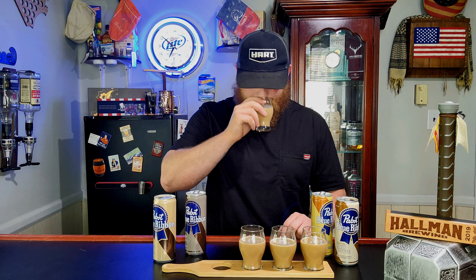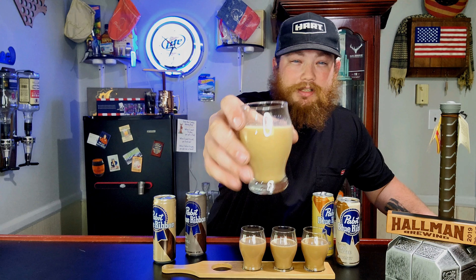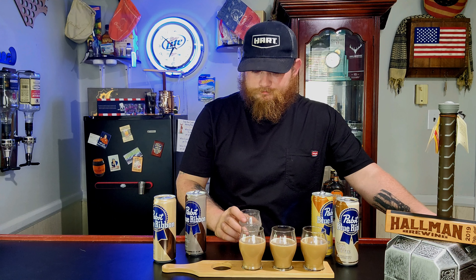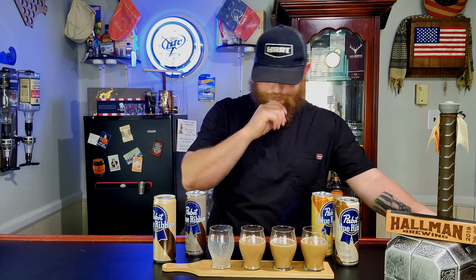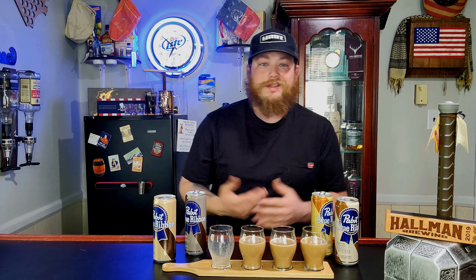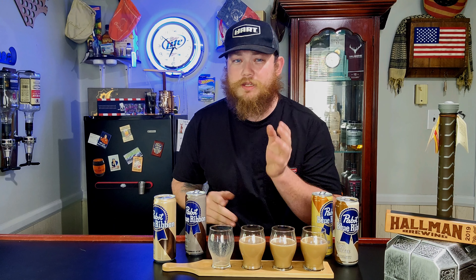We're going to start right to left because I like doing things backwards, and we're going to start with the original. It smells really good — just like a fresh brewed vanilla coffee. The original one tastes like a regular vanilla frappe or like a vanilla mocha type coffee drink. That kind of reminds me of a McDonald's frappe. So the original must be their hard coffee because it tastes like that one did — it was originally called hard coffee.